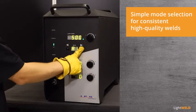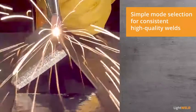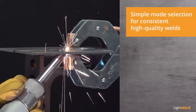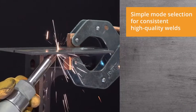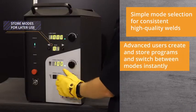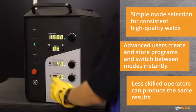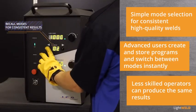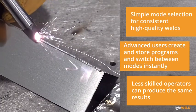Built-in parameters allow operators to instantly switch between 50 stored modes with optimized settings for continuous welding on jobs with different material and thickness combinations, dramatically increasing productivity. For even more flexibility, operators can create and store their own customized parameters for later use, and less skilled operators can recall these modes to produce the same consistent results, decreasing labor costs while preserving high-quality welds.